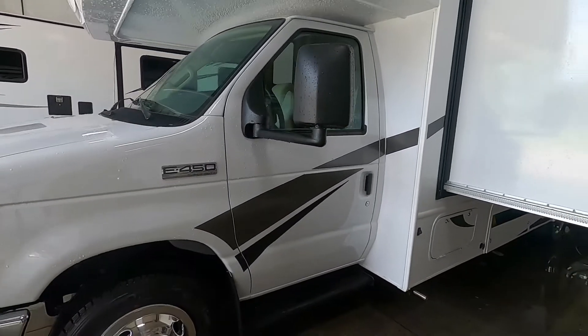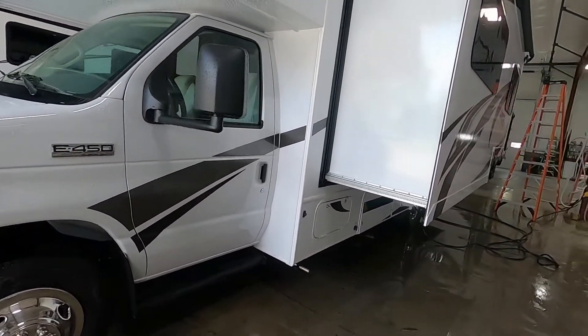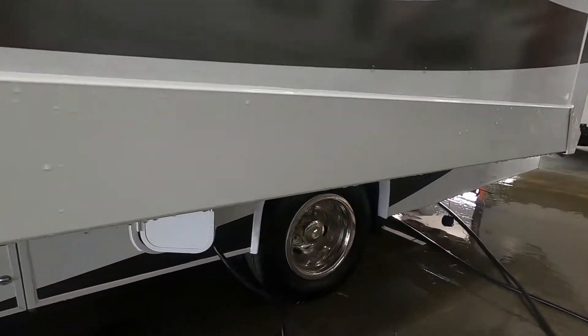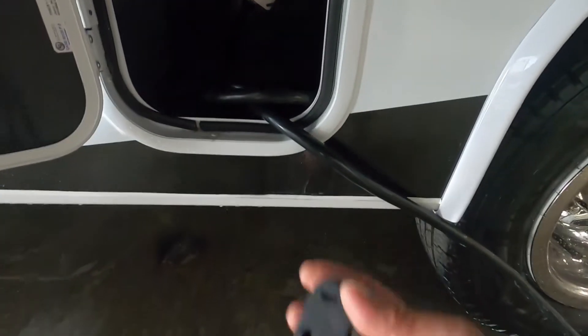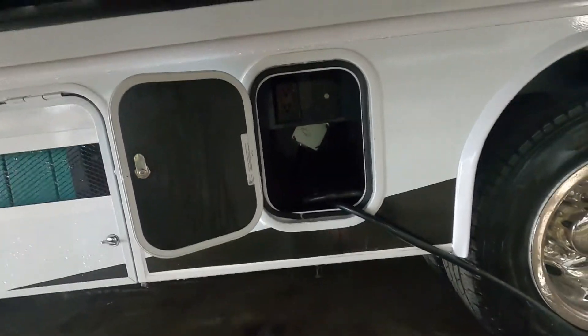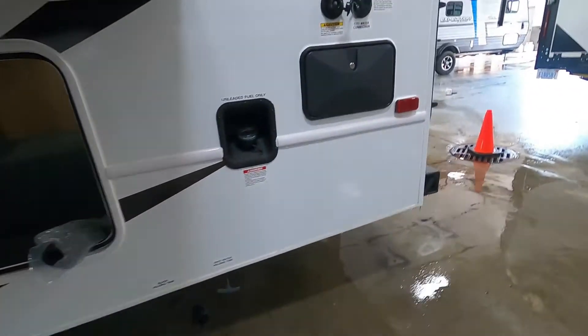Once you've arrived and parked accordingly, the first thing we're going to do is hook up your power. Your power cord is stored here. At the end of your 30-amp cord, if you need to plug in at home, there's a 30-to-110 adapter that comes in your convenience pack. Get your power hooked up, then let's hook up our water.